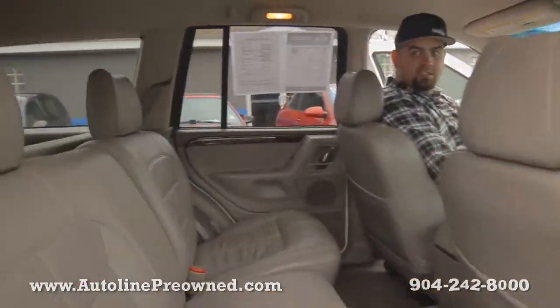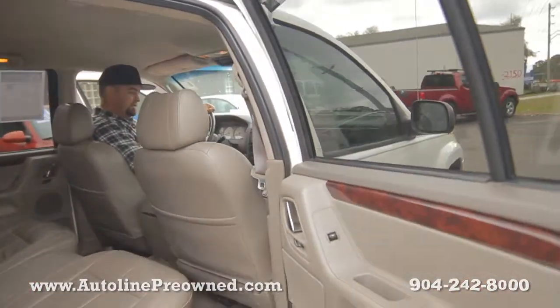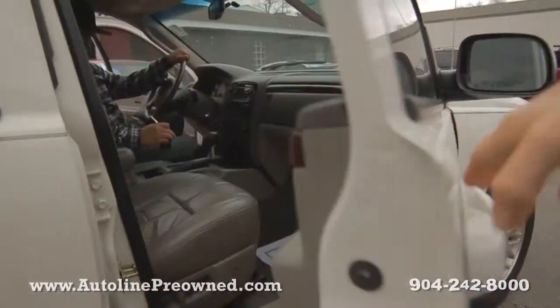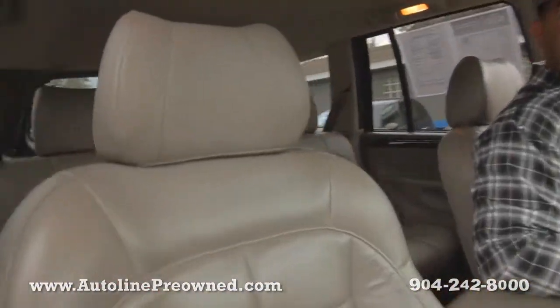Check it out — really spacious and comfortable vehicle with nice clean leather. Everything in this vehicle has been taken care of pretty well; it's in really good condition.